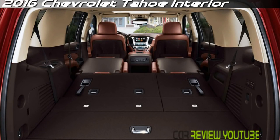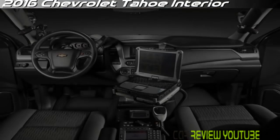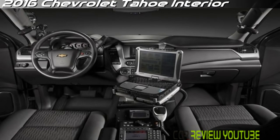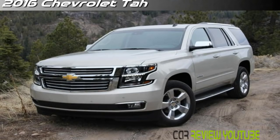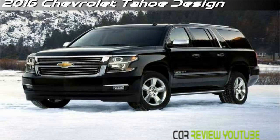Its body features a high percentage of high-strength steel, and electric power steering helps save fuel while creating a light steering feel. The standard suspension is a live axle, leaf-spring rear, but the Tahoe LTZ offers GM's Magnetic Ride Control,